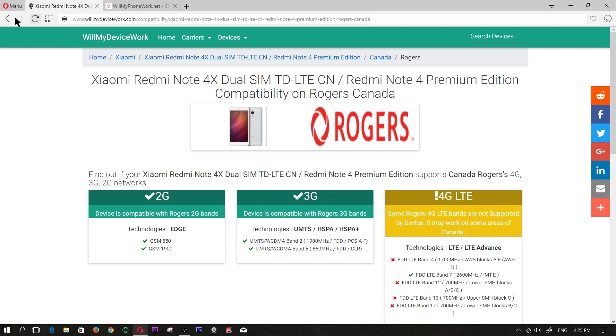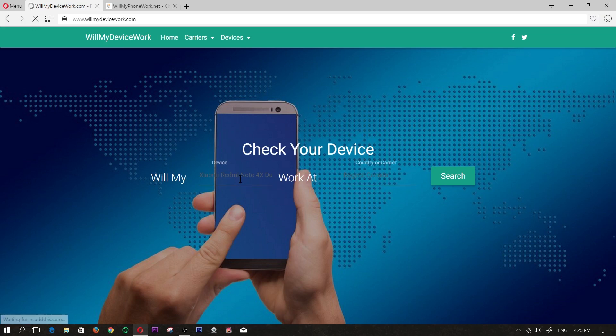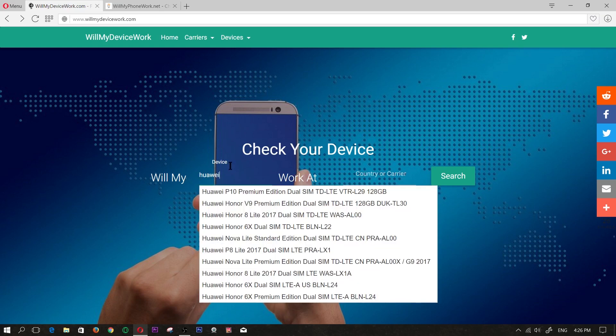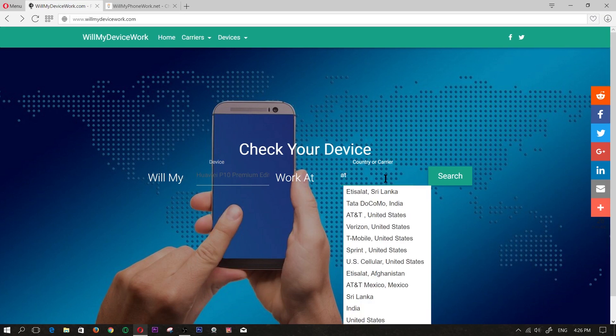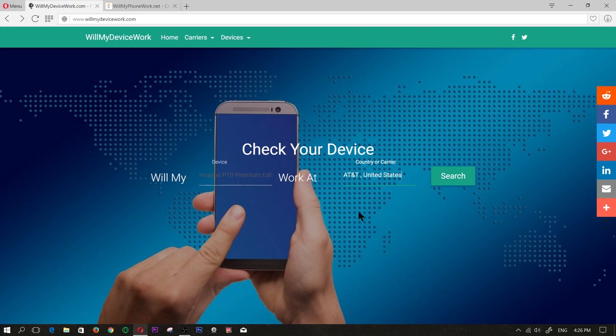Let's try a different cell phone to give you guys a good idea. We'll type in Huawei — they are basically number two in China. We'll try the Huawei P10 Premium Edition, which is one of their later phones. And for the country or carrier, we'll type in a well-known one in the United States — AT&T.